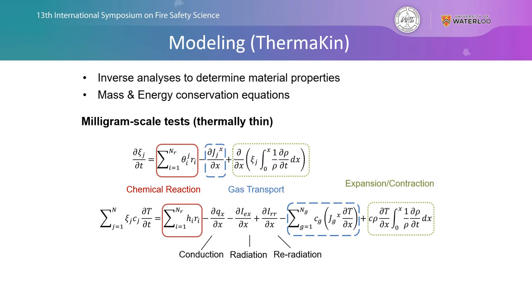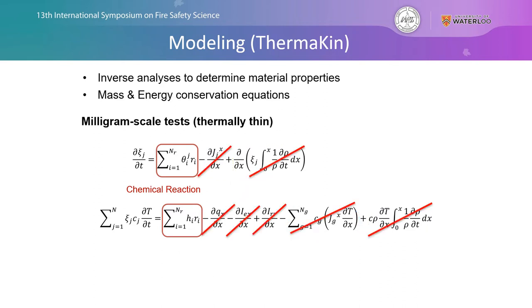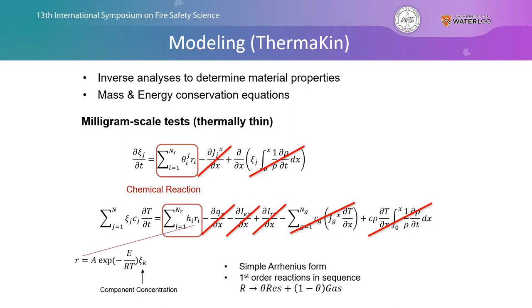These milligram scale tests are thermally thin in nature — we don't have temperature or mass concentration gradients because the samples are very small and heated at a relatively low heating rate. So many of those terms can be crossed out, and we're going to focus specifically on the chemical reactions, which will be described using simple Arrhenius form first-order reactions conducted in sequence. This allows us to determine the pre-exponential factor A, activation energy E, stoichiometric mass coefficient θ, heat capacity C, and heat of reaction H_R for each reaction within our reaction mechanism.